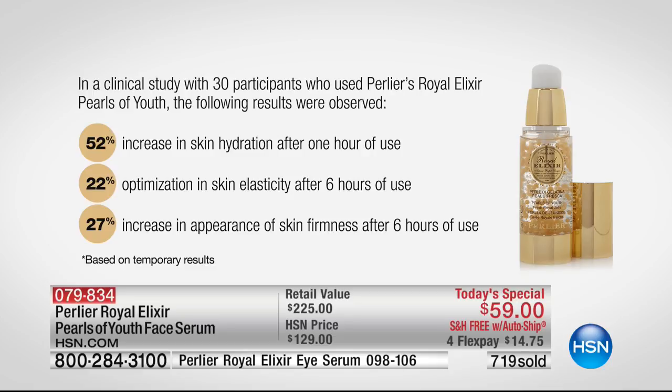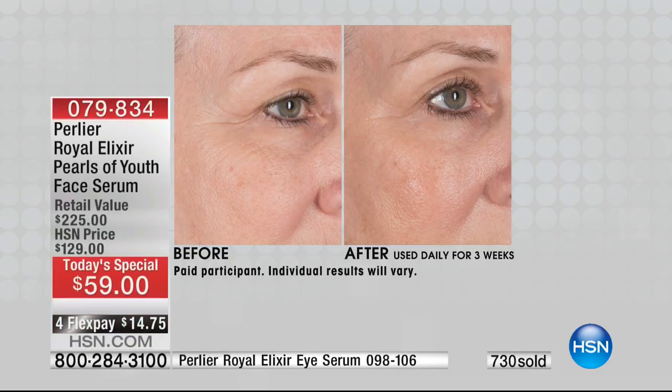22% optimization in skin elasticity after six hours — not 30 days, six hours. 27% increase in the appearance of skin firmness after six hours. Skin firmness we can all identify with — in six hours. Look at these results, and that's just the beginning.